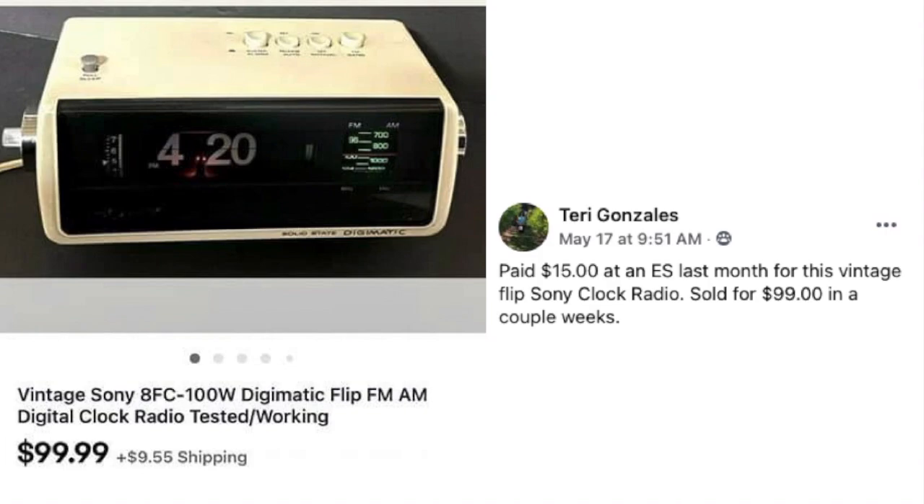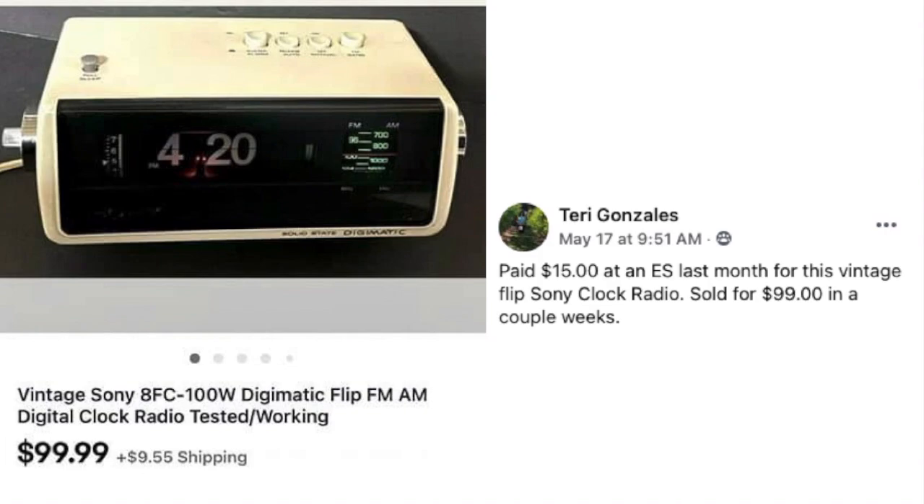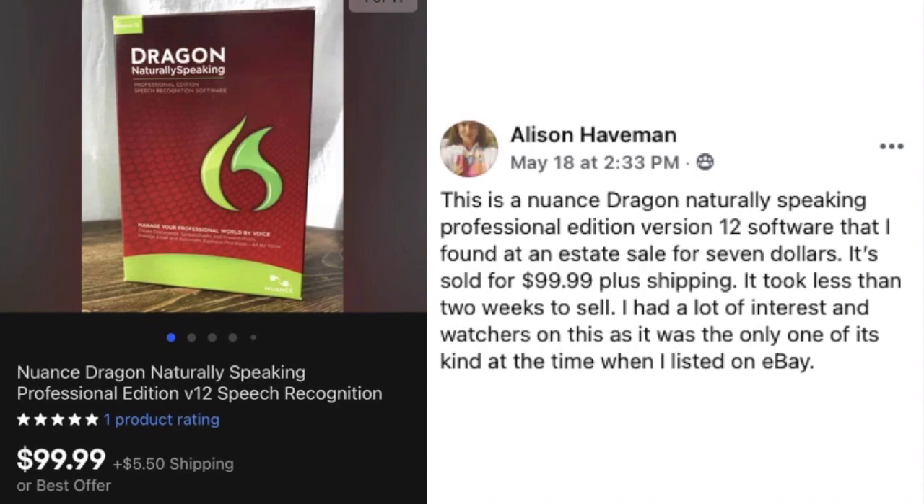Terry Gonzalez paid $15 at an estate sale last month for this vintage flip Sony clock radio, and it sold for $99 in a couple of weeks.